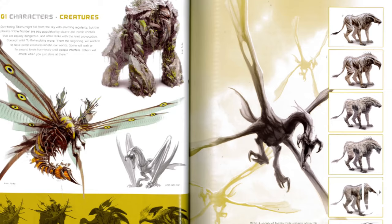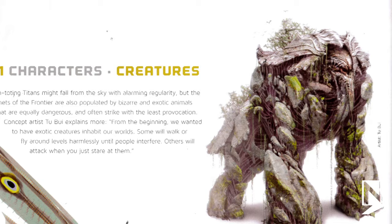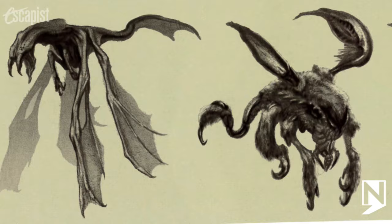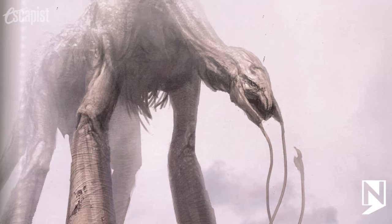Inside the book, which by the way is gorgeous, you'll find images of what appears to be alien creatures. Concept artist 2Bui stated: from the beginning, we wanted to have exotic creatures inhabit our world. Some will walk or fly around levels harmlessly until people interfere. Others will attack when you just stare at them. There are flyers, prowlers and more, but the most intriguing is the giant Leviathan.